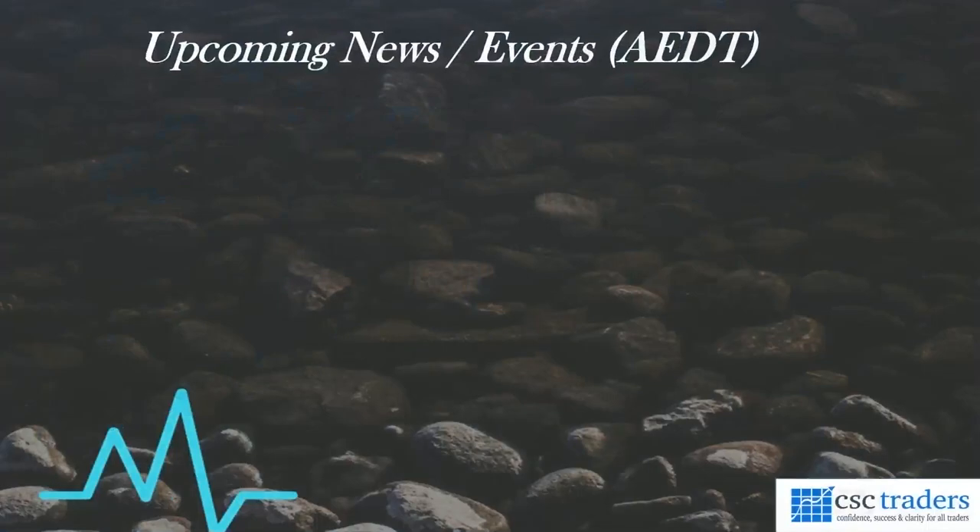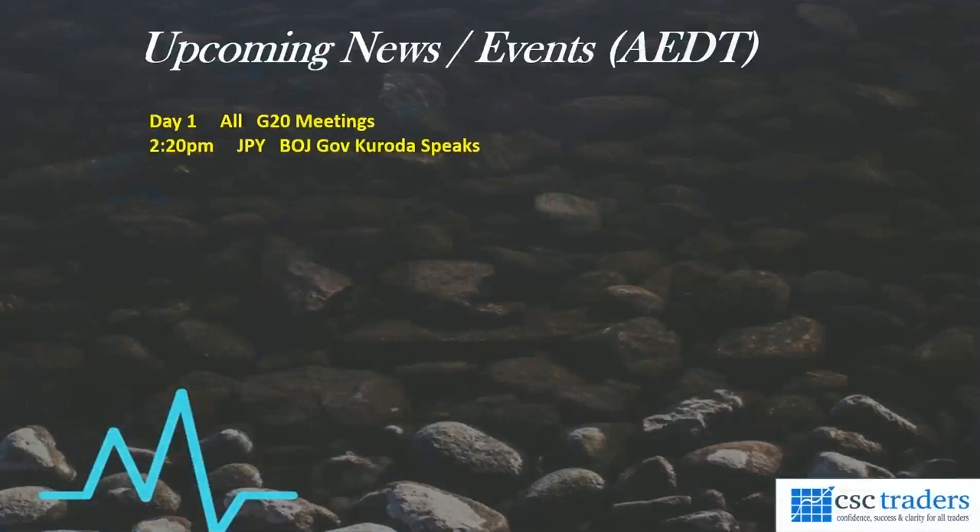What's happening in the session which is about to kick off? We have the G20 meetings, which are happening throughout the day. The only other scheduled data release is at 2:20 this afternoon — it's from Japan, and Governor Kuroda will be speaking for the Bank of Japan, so look out for that one.